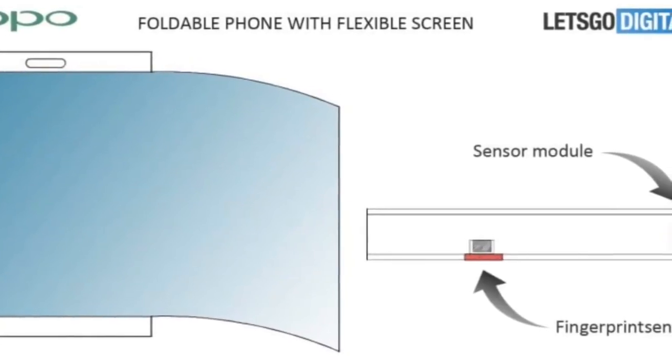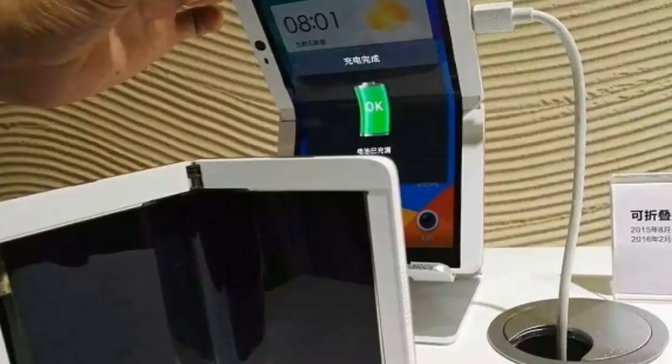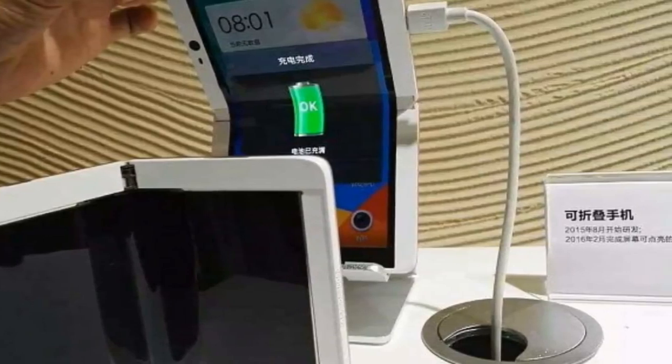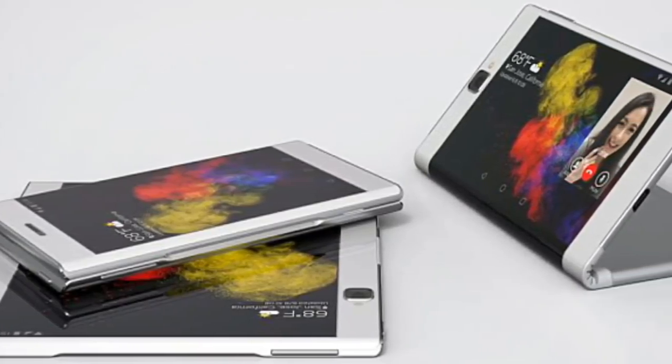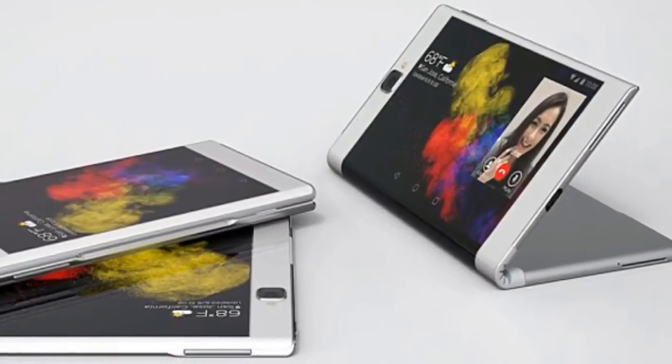So that was all the latest information about the Oppo foldable smartphone. Please subscribe to the channel and press the bell icon so that whenever there is any new update or new news, I can inform you first — and you can know all the reports and all the news about this device before anyone else.